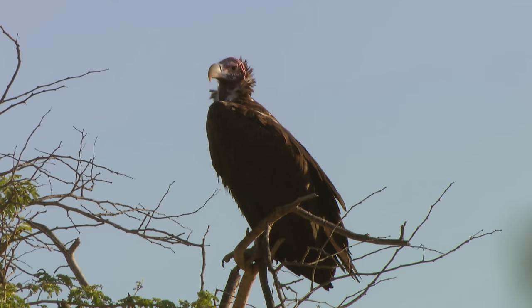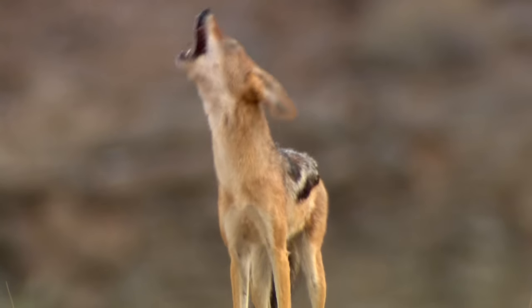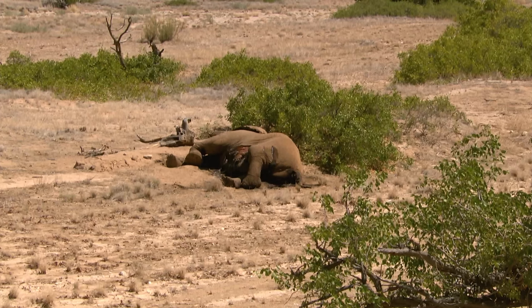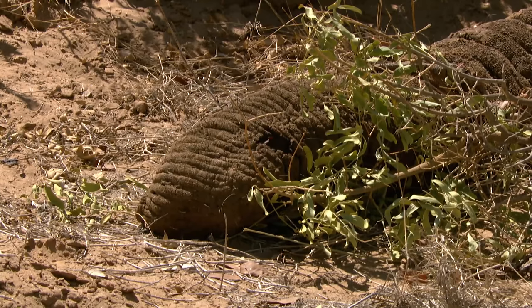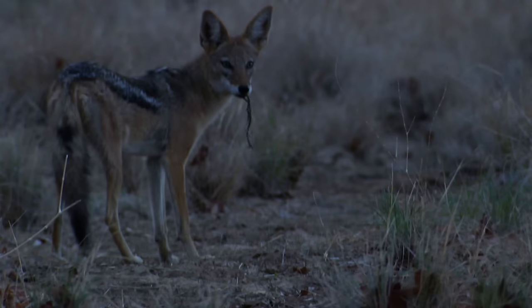For one animal, however, the rain came too late. Old One Tusk succumbed to hunger before the first drops fell. The jackals find his body on the edge of the valley. They don't approach until evening — and thus the circle of life is complete.